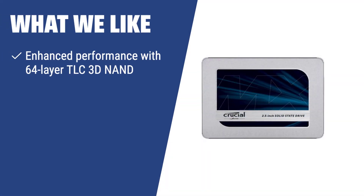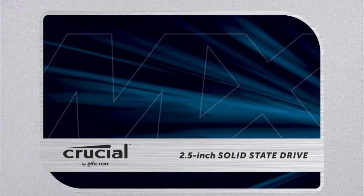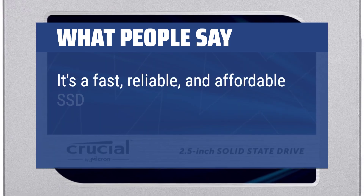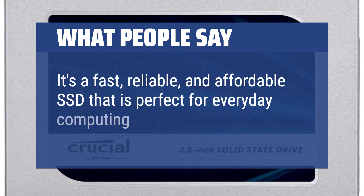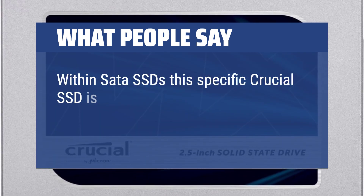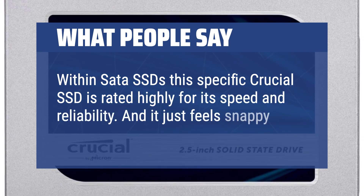What we like: If you are looking for a high-performing SSD under $200 for heavy use, consider the Crucial MX500 with its enhanced performance and top-notch data protection. What people say: It's a fast, reliable, and affordable SSD that is perfect for everyday computing. Within SATA SSDs, this specific Crucial SSD is rated highly for its speed and reliability — and it just feels snappy.